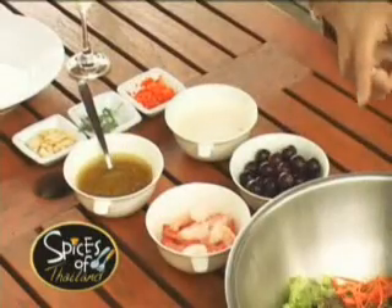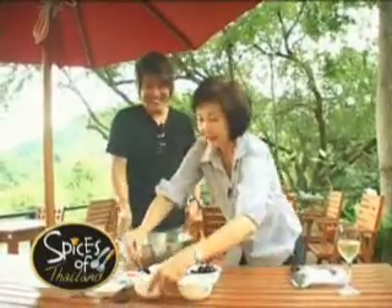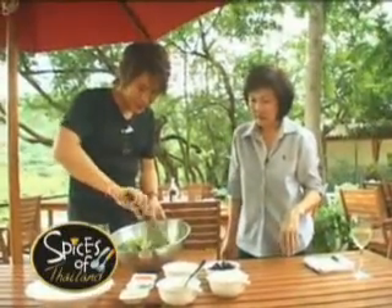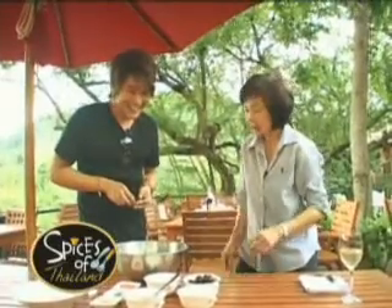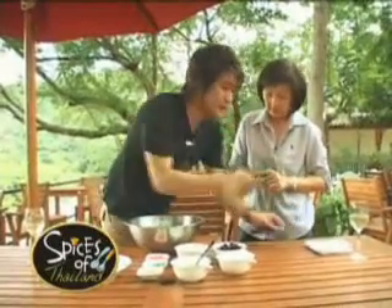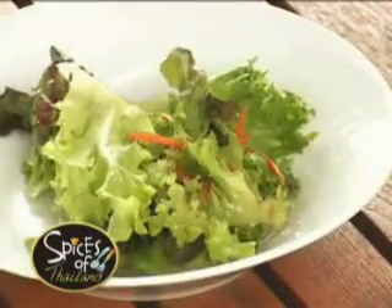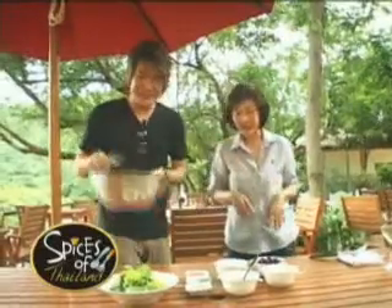We're going to toss this with the vegetables first. You can really taste the shallots and just that touch of garlic which makes it very nice. We toss the salad and put the dressing in. Let me set this aside — you're the guest, so let's start.